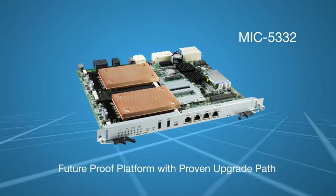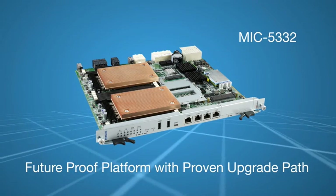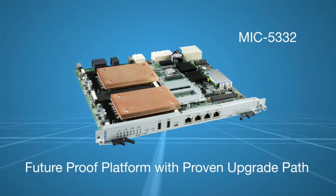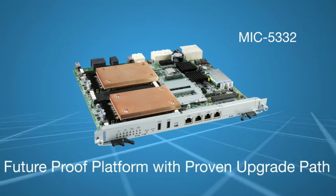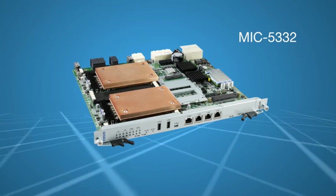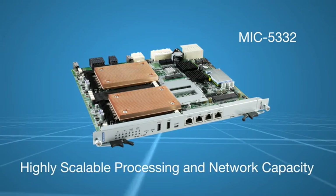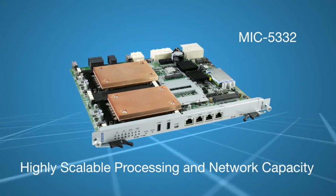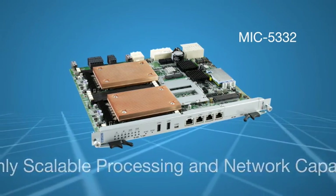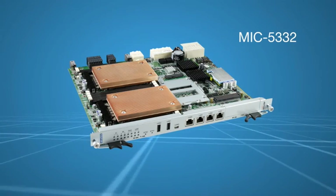Now with up to 256 gigabytes of memory and multiple 10 gig interfaces, the 5332 is the fourth such Intel Xeon blade from Advantech and represents the ultimate in ATCA performance. Scaling to 12 slots, with up to an impressive 192 cores and 384 threads of processing power, the 5332 is an ideal fit for the needs of DPI.